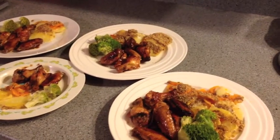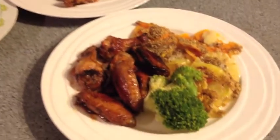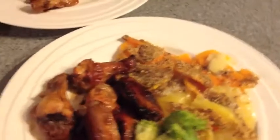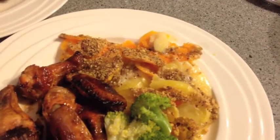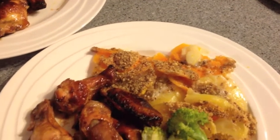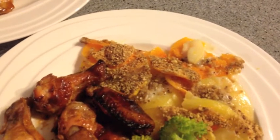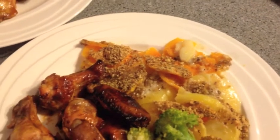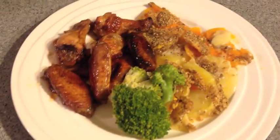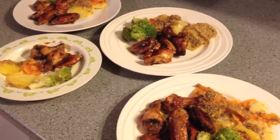Tonight's dinner we are having honey soy chicken nibbles and a creamy potato and pumpkin bake. I've just made that with coconut cream instead of normal cream. And I've just sprinkled some dukkah over the top, which is like a spice and nut kind all ground up together. And then just some broccoli on the side. So yeah that's it for tonight's dinner.